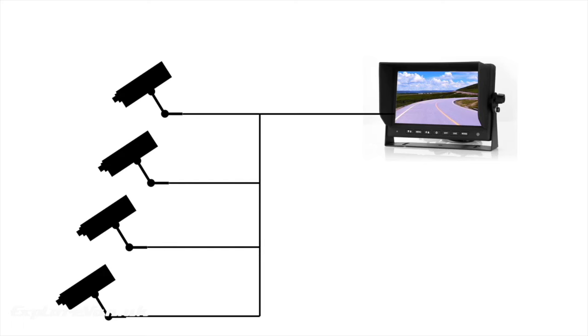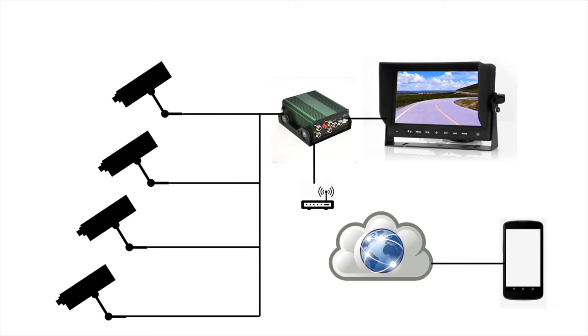The simplest form of closed circuit television, or CCTV, is a camera connected directly to a screen, enabling you to view what is happening somewhere else. One of the main uses of this type of setup is a reversing or rear-view camera. Some monitors allow this to be expanded to have more cameras in different locations that can all be viewed together. A further expansion is to add a digital video recorder or DVR, which enables you to record footage — often with the ability to connect to an internet-facing router to send footage to the cloud for remote viewing or backup.